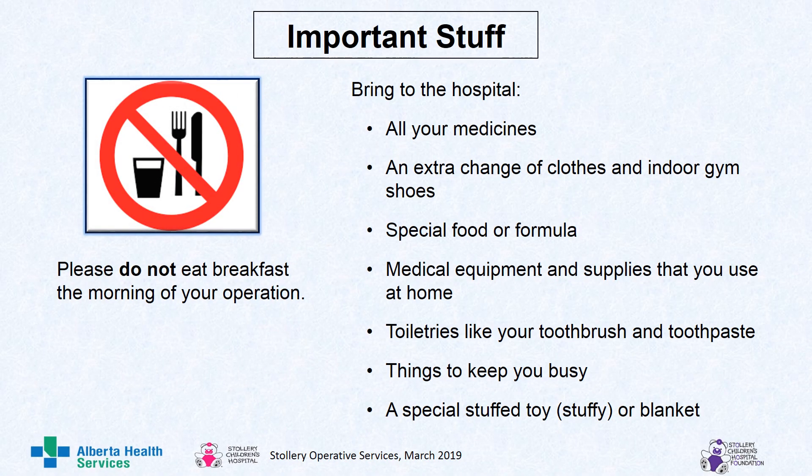Some important stuff. Please do not eat breakfast the morning of your operation. Bring to the hospital all your medicines, an extra change of clothes and indoor gym shoes, special food or formula, medical equipment and supplies that you use at home, toiletries like your toothbrush and toothpaste, things to keep you busy, and a special stuffed toy called a stuffy or a favorite blanket.